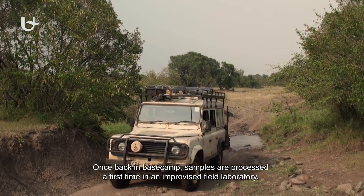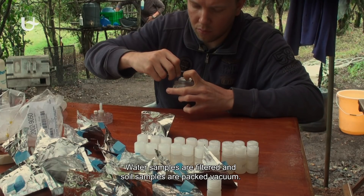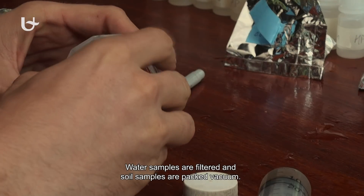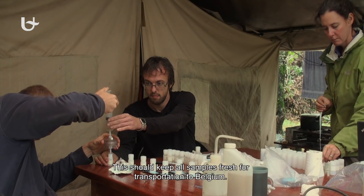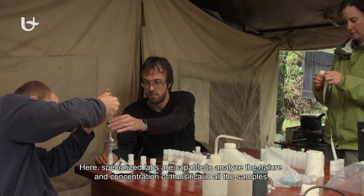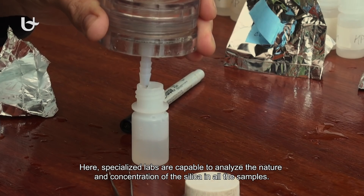Once back in base camp, samples are processed for the first time in an improvised field laboratory. Water samples are filtered and soil samples are packed vacuum. This should keep all samples fresh for transportation to Belgium, where specialised labs will analyse the nature and concentration of the silica in all the samples.